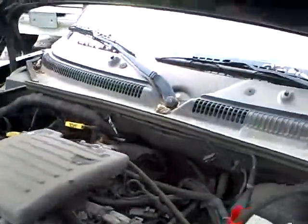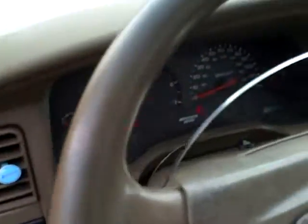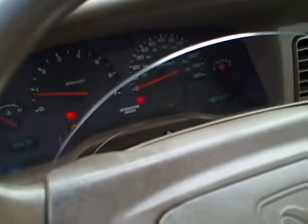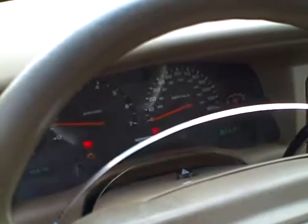Check the transmission now. Put it in reverse — we have reverse. Now drive — we have drive. That's at Lou's Auto Service and Salvage.